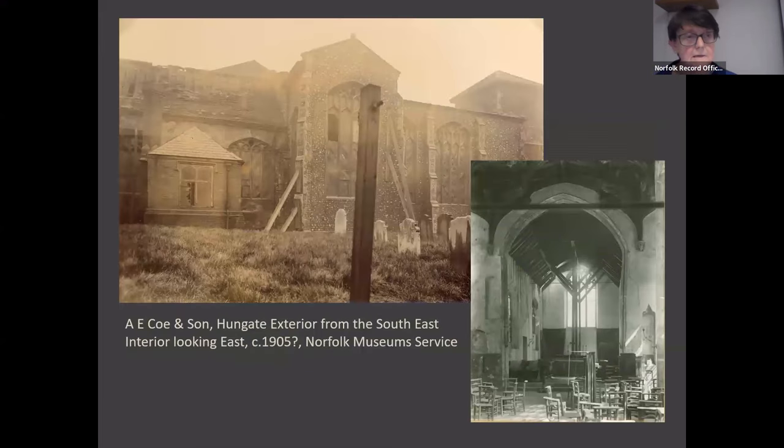Photographs taken a few years later — perhaps five or six years later — tell the story. Hungate appears broken, close to collapse, and these photographs seemed to speak of an utter disregard for the building, but that would be an unfair assessment.